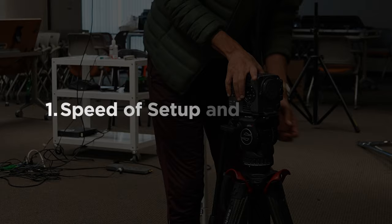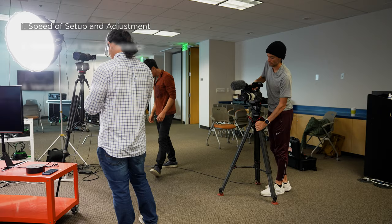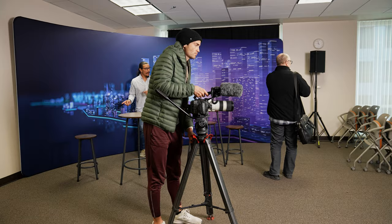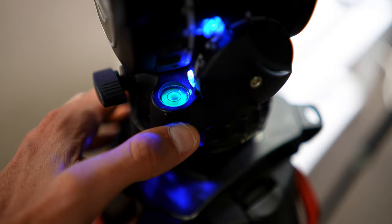Here are some qualities that make a tripod good for documentary filmmaking. The first is speed of setup and adjustment. When investing in a tripod for documentary filmmaking, speed is critical. A tripod that enables rapid setup and quick adjustments is essential for capturing spontaneous moments and changing scenes. Features like quick release plates, a fast leg adjustment design, and a leveling bubble can save you so much time when you need to adapt on the fly.